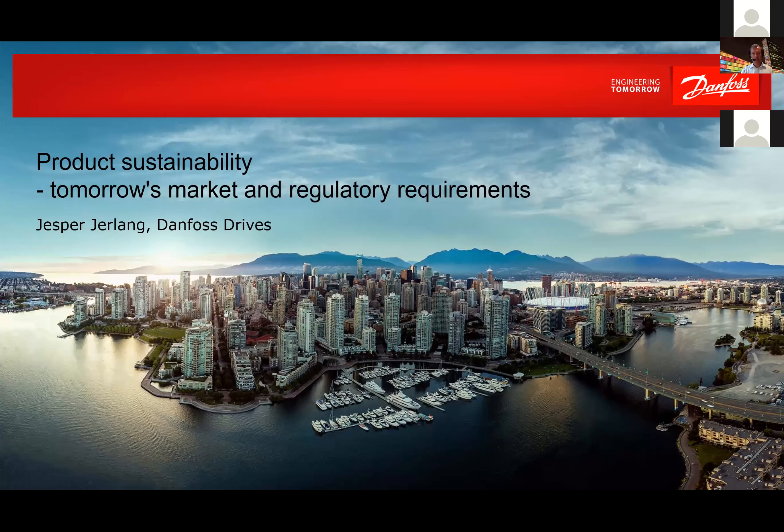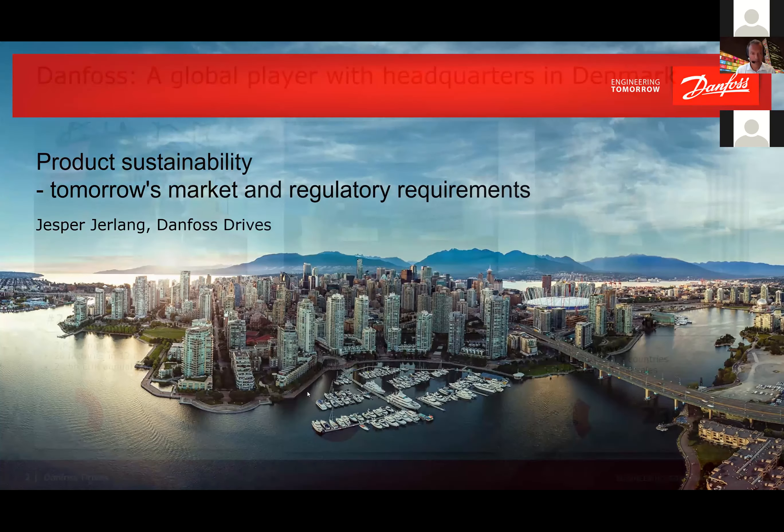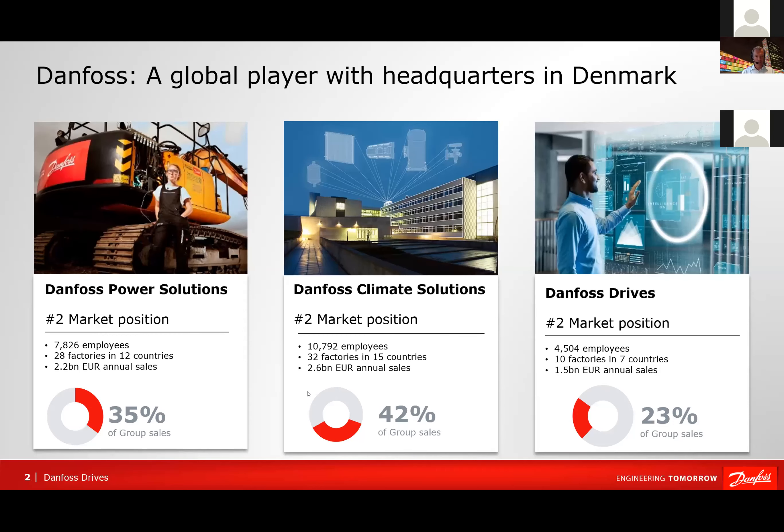Thank you for the opportunity to speak about product sustainability. I'm from Danfoss, more specifically Danfoss Drives, one of the three business divisions in Danfoss. We have power solutions which is mainly hydraulics, we have climate solutions dealing with heating and cooling, and then we have Danfoss Drives where we produce frequency converters for motor control. That's the part I'm from and will speak from.